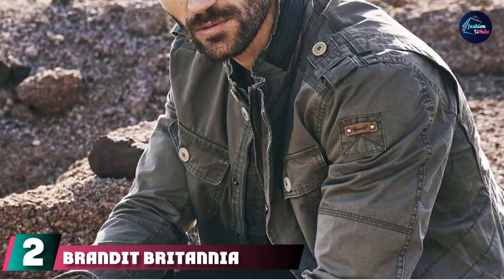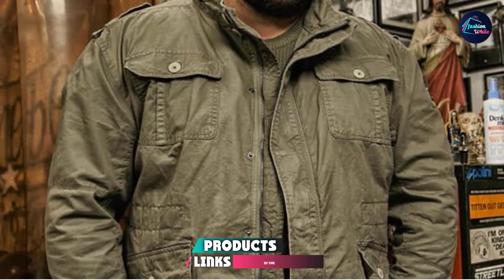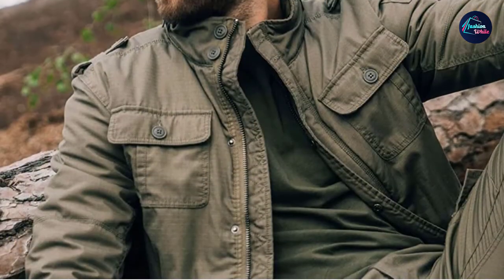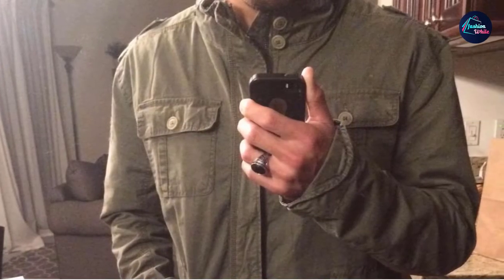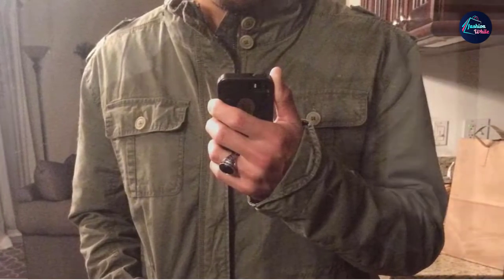Moving on to number 2, the Branded Britannia Jacket. The Branded Britannia dark combo jacket is much similar to the previous branded jacket, but features a smaller and more stylish design. The jacket shares the same level of durability but is the best choice for everyday use in the city. It is delicately designed and tested to be waterproof, with multiple size options for the right fit. An added edge is the ability to choose different colors, which is also beneficial for hunters in camo outfits.